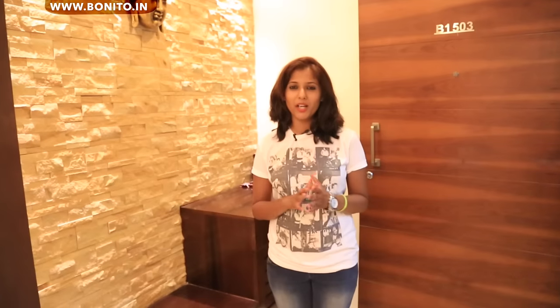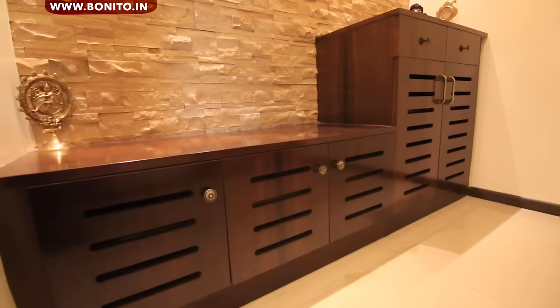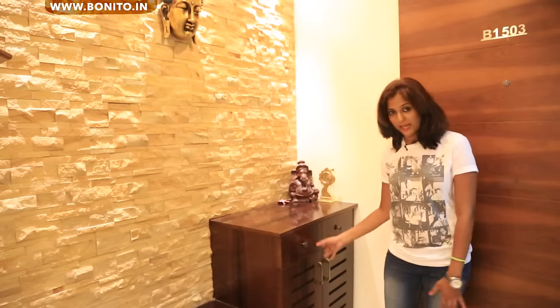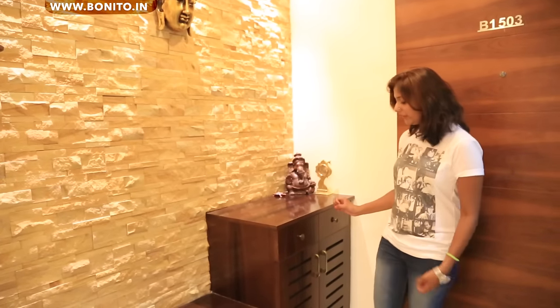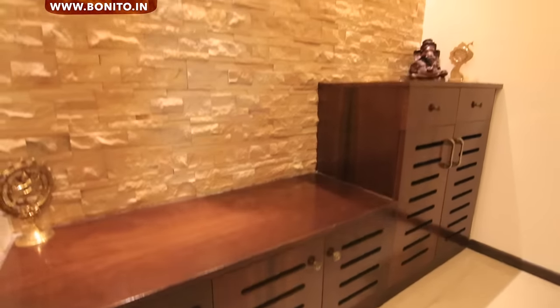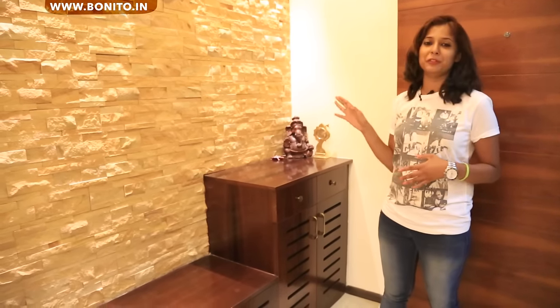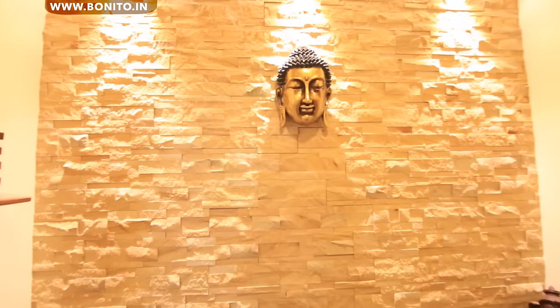We are now at the foyer. Before I tell you about the foyer, I want to tell you one very common thing about this house. Our clients have selected the laminates in such a way that every place looks very active and very nice. So here is the shoe bag with a seated height and storage below, and this is a little higher unit with drawers and storage below. Even the handles they have chosen look very antique and very stylish. Here we have stone cladding and they have placed a very nice peaceful face of Buddha — it looks very welcoming at the entrance.